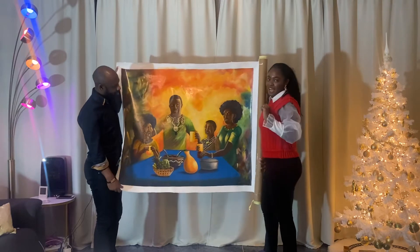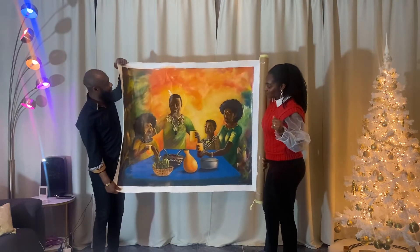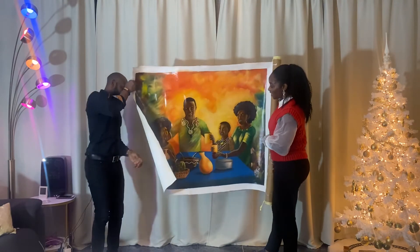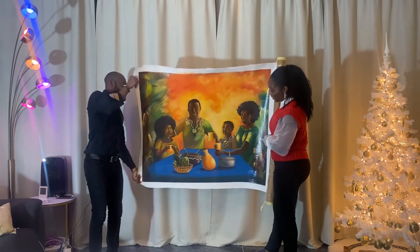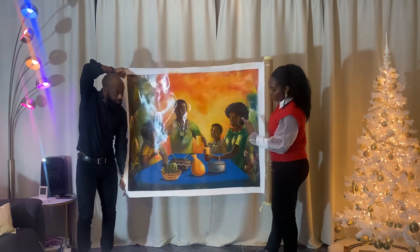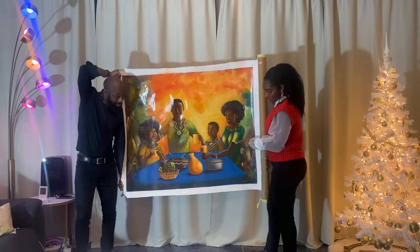He understood the assignment — family, togetherness, love. Comment down below what you guys think about it. Everything is in there: family, Africa, love, unity, and the secret ingredient. I really love it.